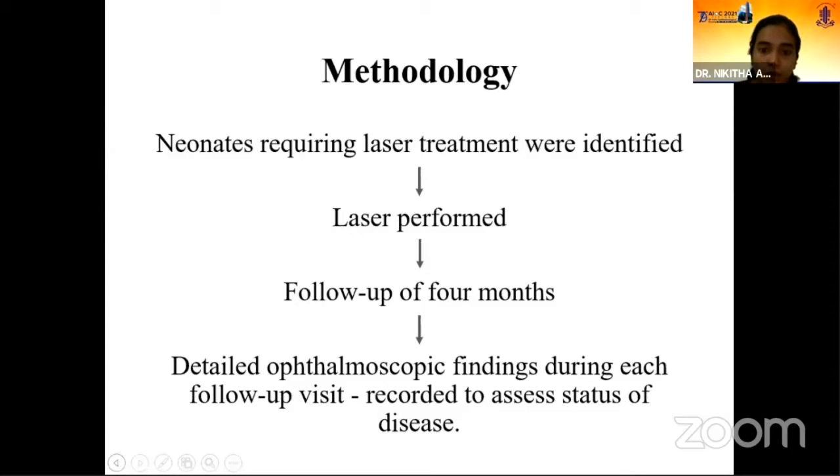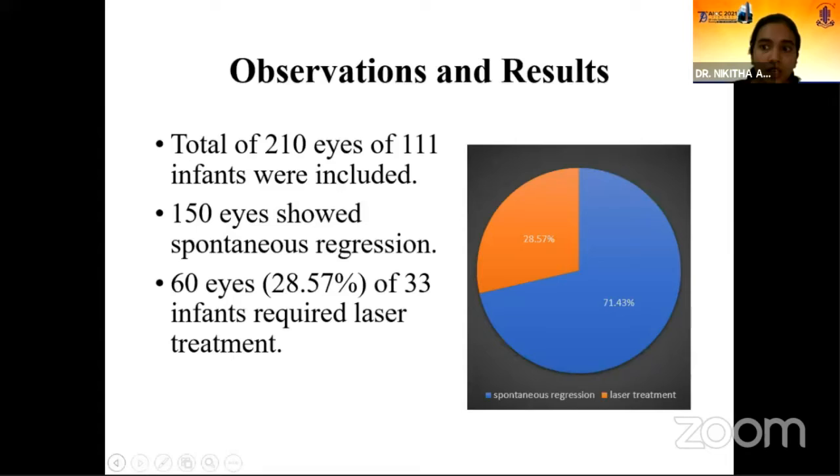Detailed ophthalmoscopic findings during each follow-up visit were recorded to assess the status of disease. A total of 210 eyes of 111 infants were included. Out of this, 150 eyes showed spontaneous regression, and 60 eyes of 33 infants required laser treatment.